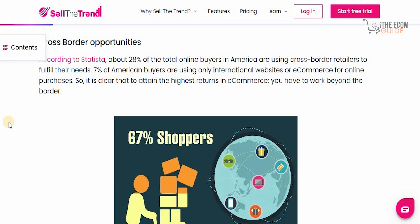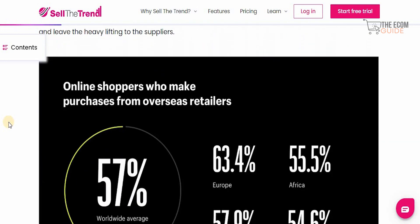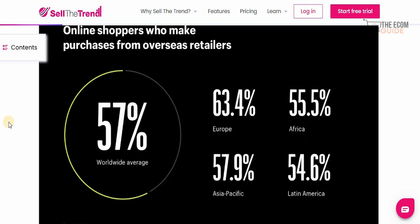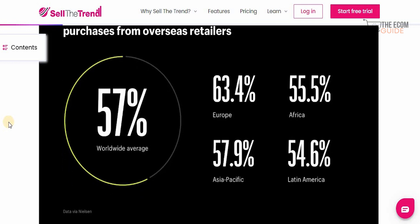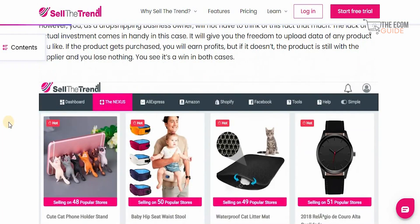You can sell to people in South Africa, Argentina, South America, Canada, the United States, the UK, Russia, China, New Zealand, or Australia — anyone can buy from you online. Online shoppers purchase from overseas retailers at a rate of 57%, and the numbers are massive: Europe at 63.4%, Africa at 55.5%, Asia Pacific at 57.9%, and Latin America at 54.6%. That is how big this market truly is.